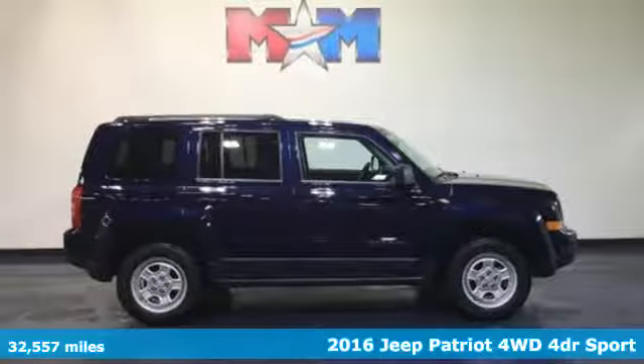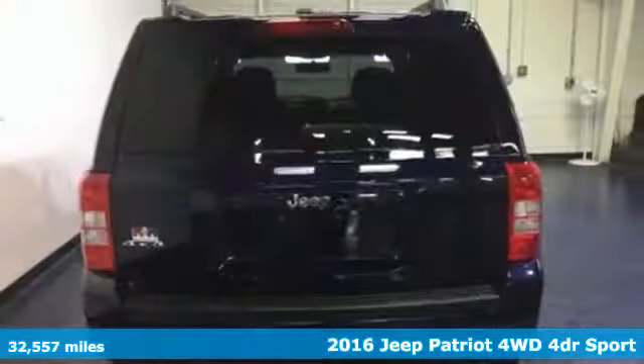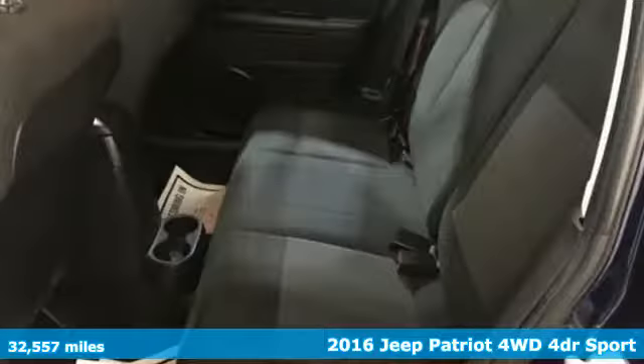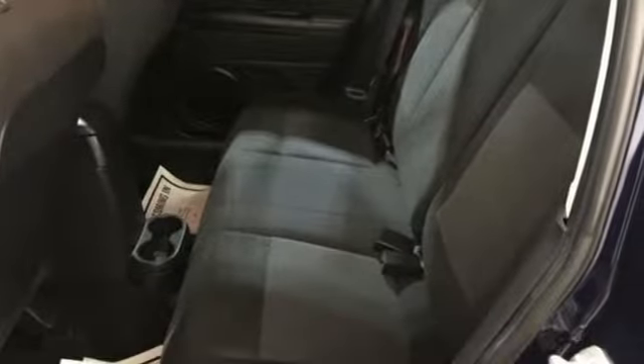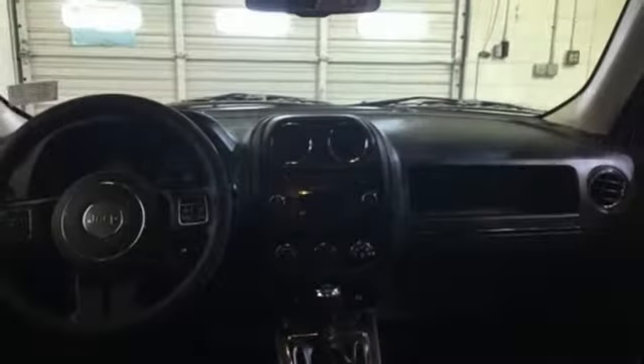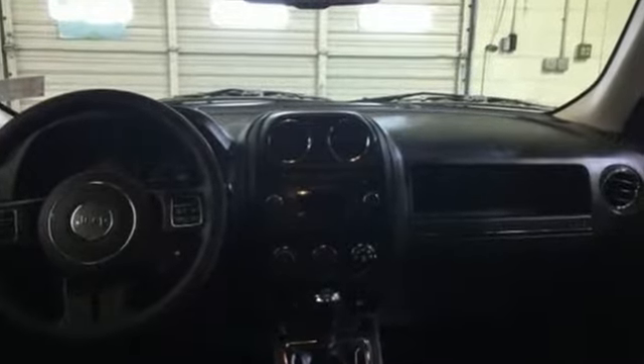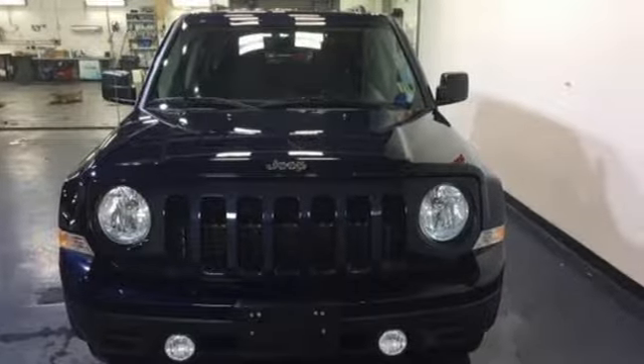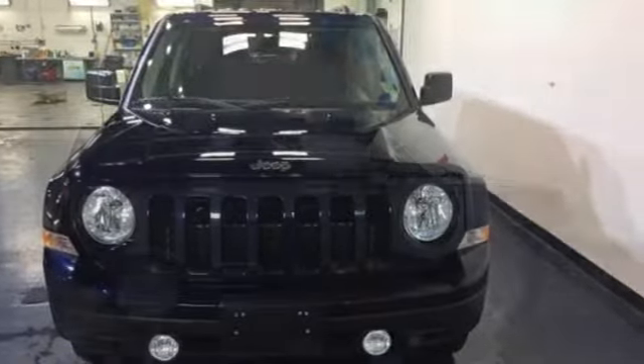Here's the 2016 Jeep Patriot. Affordable space and safety for unruly fun. Make room for your tools and toys with the split-folding rear seat. Whether loaded with cargo or your crew, this Jeep offers the protection of advanced multi-stage front airbags, hill start assist, and electronic stability control.